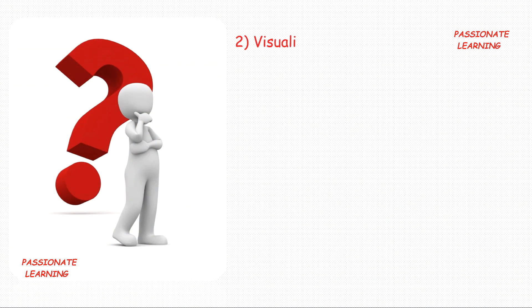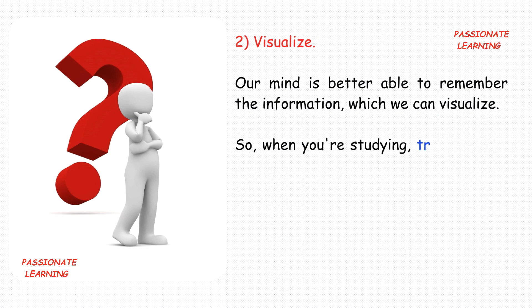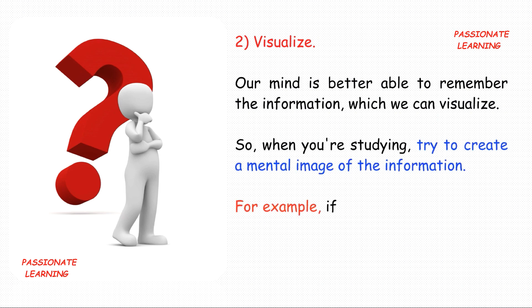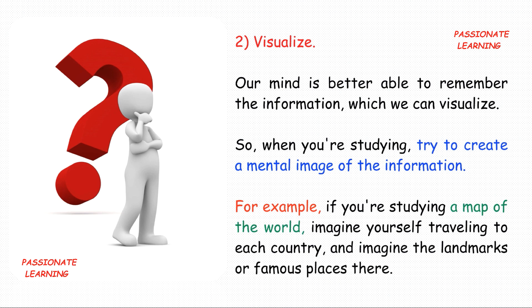The second tip is: visualize. Our mind is better able to remember information which we can visualize. So when you are studying, try to create a mental image of the information. For example, if you are studying a map of the world, imagine yourself traveling to each country and picture the landmarks or famous places there.